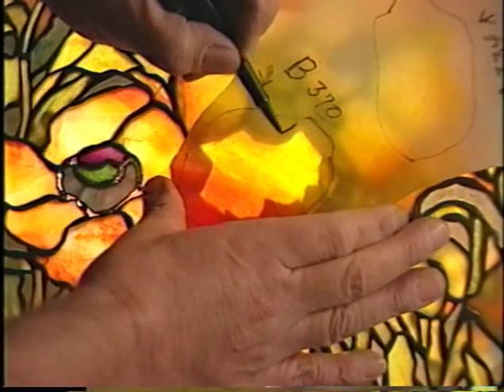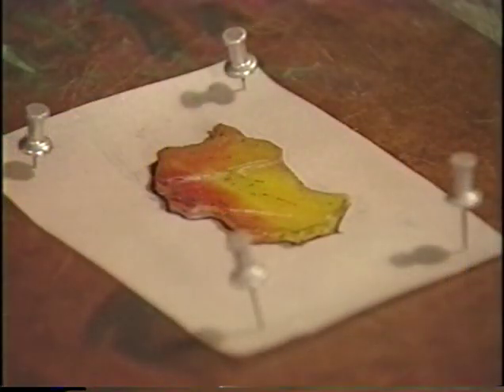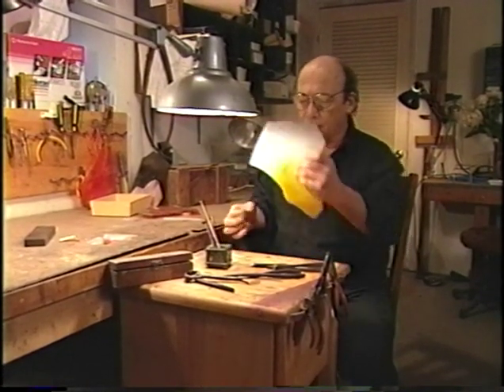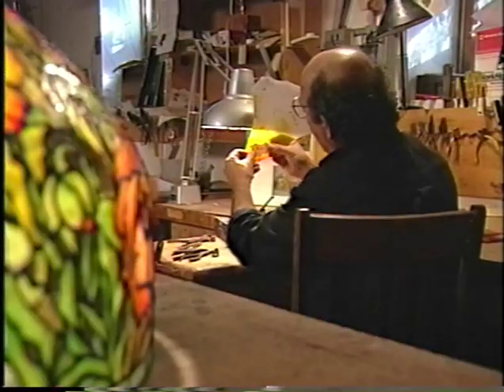A rough outline is drawn on the fragment. At the cutting bench, a pattern is made from the original broken piece, now cemented together. There are other techniques for patterns, including making a rubbing of the lamp, but this method is the most precise.